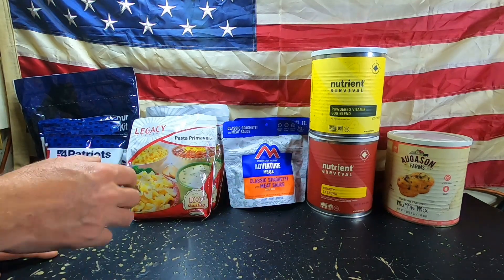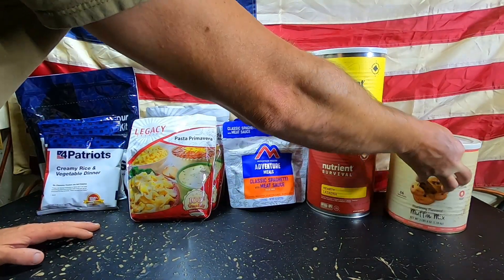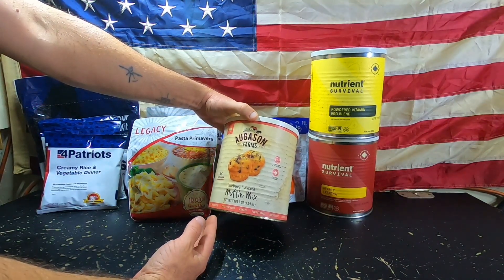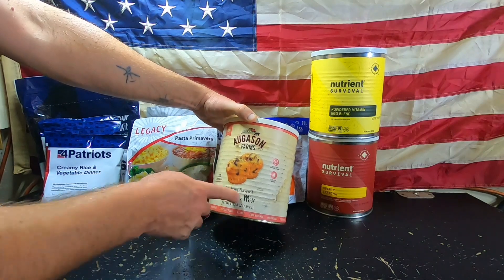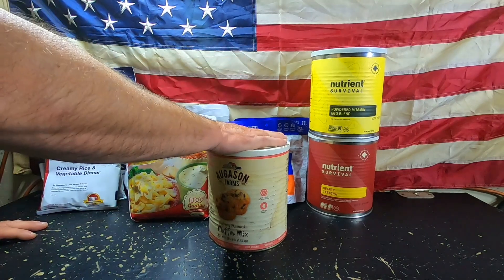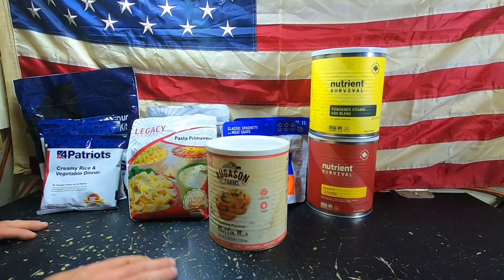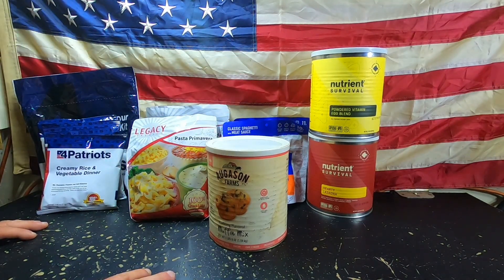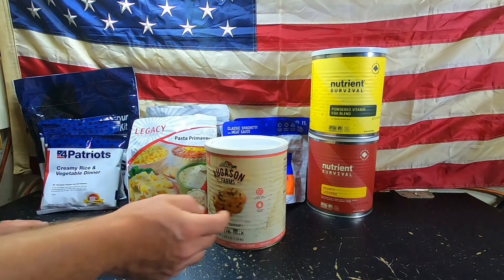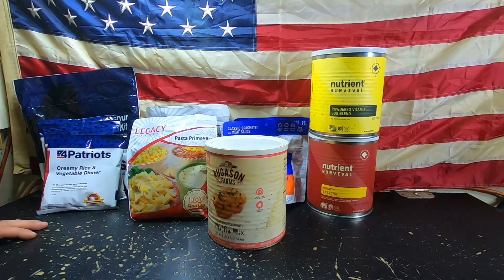My last one is Augason Farms. This particular can looks a little rough because it's old — I've had this can for about two years. This is the Muffin Mix. We have all kinds of different Augason Farms products. We are affiliated with them, but there was a huge shortage issue several months back and we've been having difficulty resupplying. Augason Farms has a 10-year shelf life. Once you open these cans, you have a year to use them.